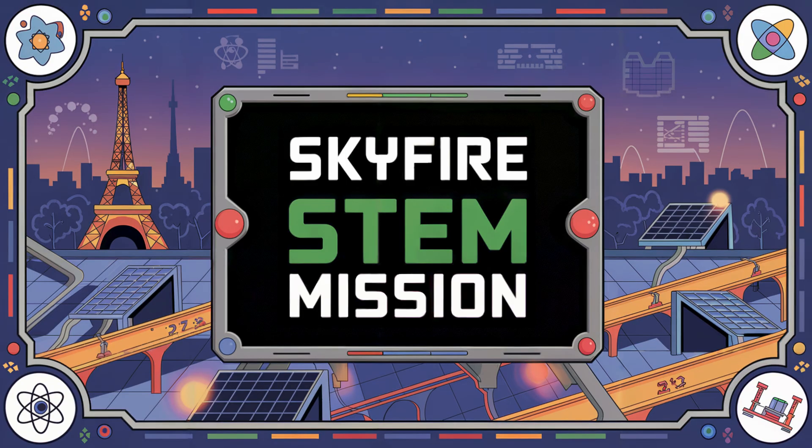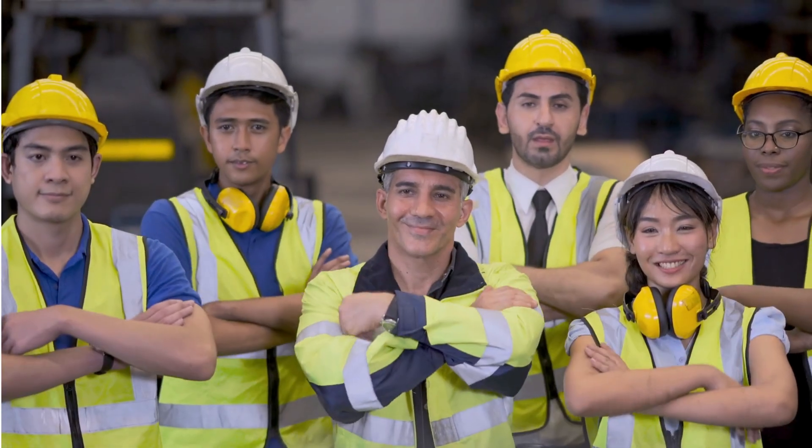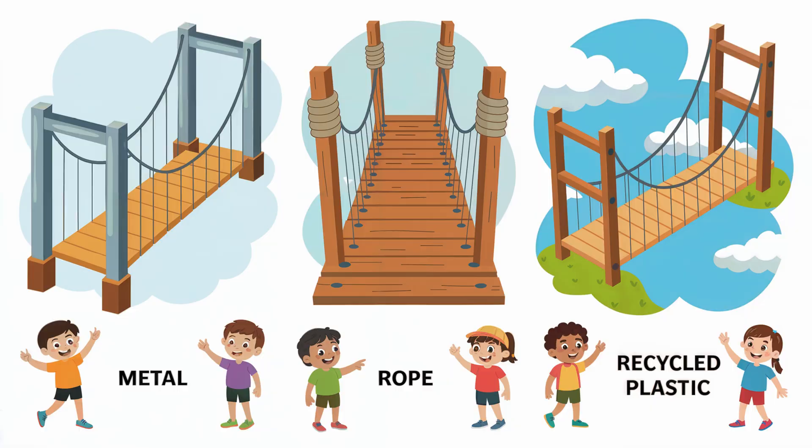Here's your Skyfire STEM mission: design your own suspension bridge using STEM smarts. Think like an engineer. What materials will you use? Metal, rope, recycled plastic?